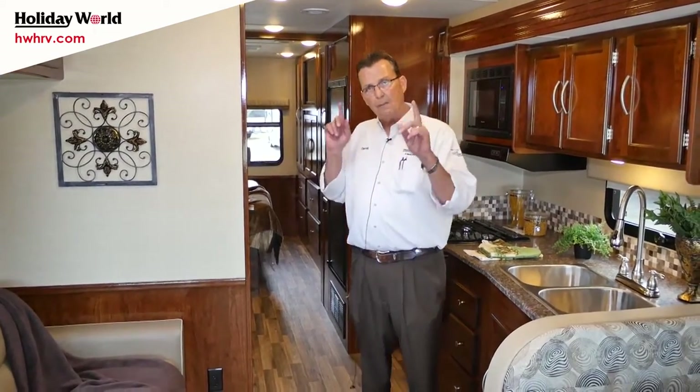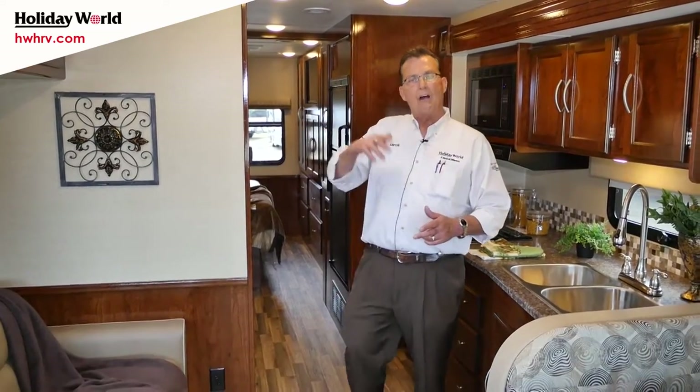There are a couple things unique about this particular coach. You're talking a 31-foot motorhome with 50-amp service — that means double roof air, a 5.5 Onan generator that runs right off the main fuel tank, electric awning, outside entertainment with an outside flat screen. A lot of amenities that much more expensive motorhomes have, but this coach is really very price conscious.